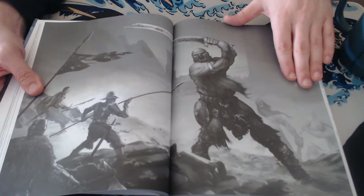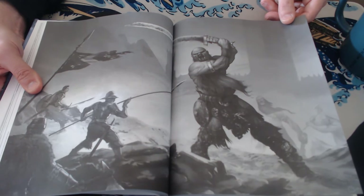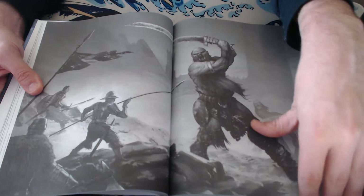There's a great two-page piece of art of the people from the city fighting giants — the giant kin. I like the way these giants are done. These are not D&D 5e giants. These guys are vicious. They'll eat you.